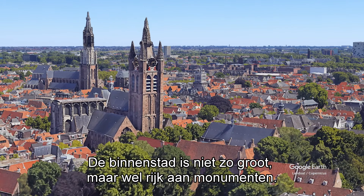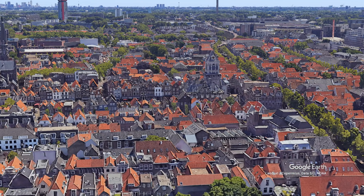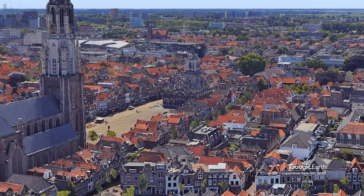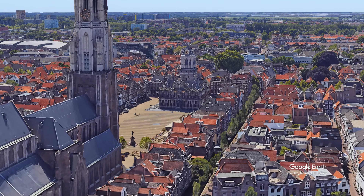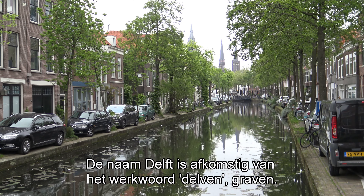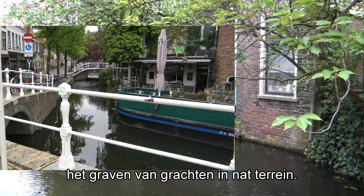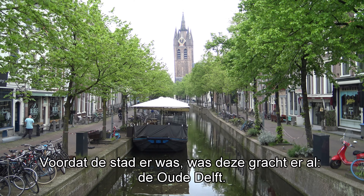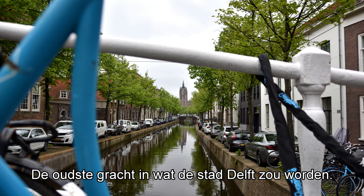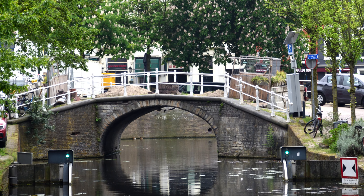Delft is located south of The Hague and north of Rotterdam. The city centre is modest in size but rich in monuments. The name of the city comes from an old Dutch verb, 'Delft', meaning digging. This specific canal was dug — the old Delft — the oldest canal in what became the city of Delft.